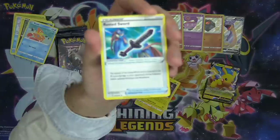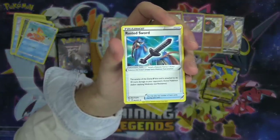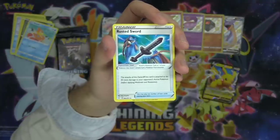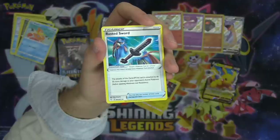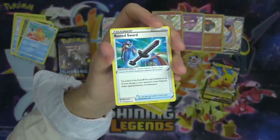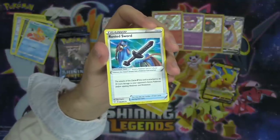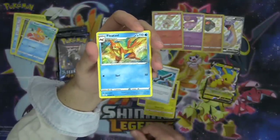Our first Rusted Sword makes your Zacian V even more powerful — the attacks of the Zacian V this card is attached to do 30 more damage to your opponent's active Pokémon. Now your Zacian V can do 260 damage with its Brave Blade attack. After an Altered Creation, you can deal 290 damage for just three energy with the basic Zacian V. That is very powerful. And then a Floatzel — Floatzel knows how to surf.